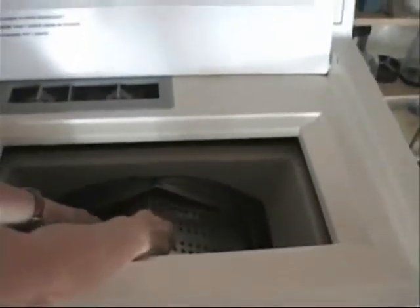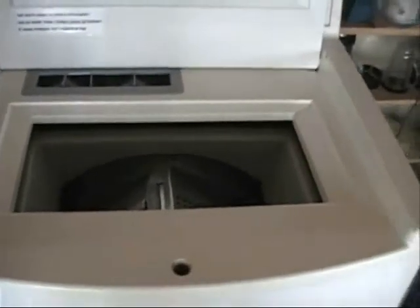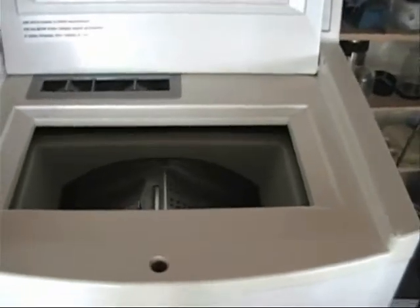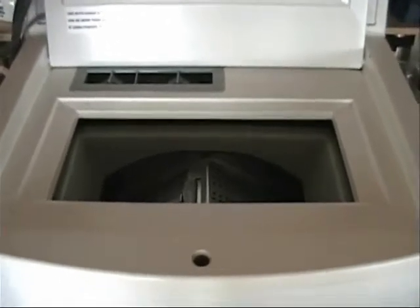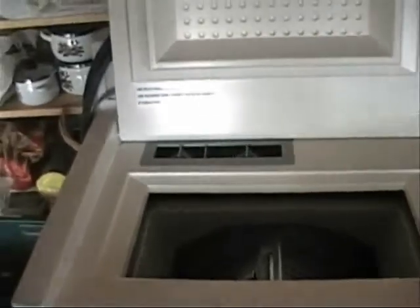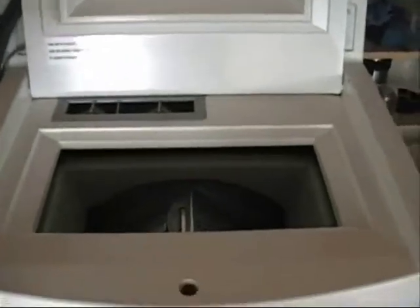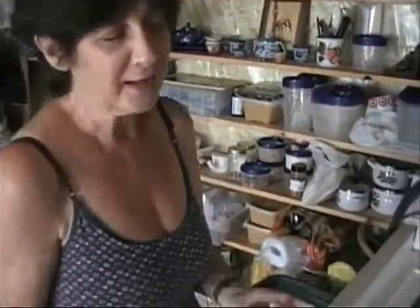It only uses about less than an ounce of soap, and we've used five gallons to wash and five gallons to rinse. We try to work it out to wash two loads — first the white clothes, and then with the rinse water from that, we use that to wash the dark clothes. So we're reusing the water, making a more conservative use of water. We're using 15 gallons for two loads.